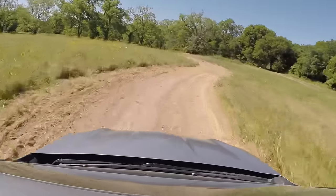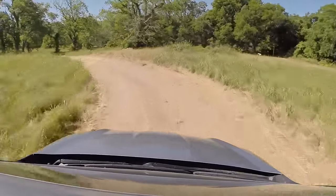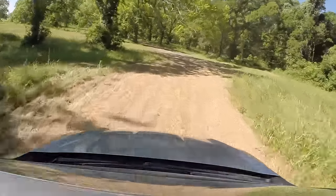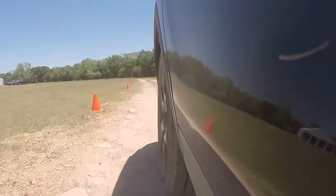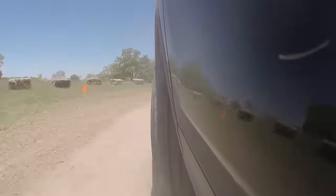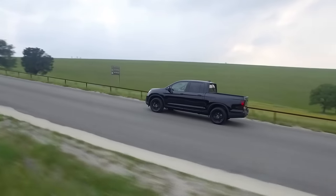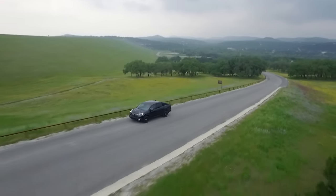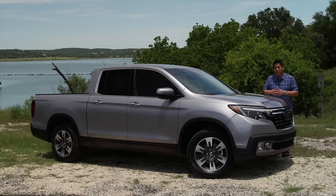I don't think anyone's going to drive their Ridgeline like we're driving these ones right now, but it's great to see that it really is capable. If you're one of those who doubts the unibody truck, well, I'm here to tell you — you've got to try it out. The torque vectoring is amazing, how it rotates and gives you so much confidence. And the best thing: did you hear how quiet it was even while we were off-road?